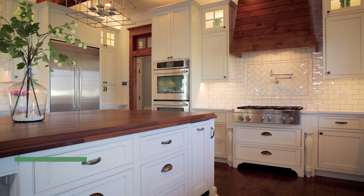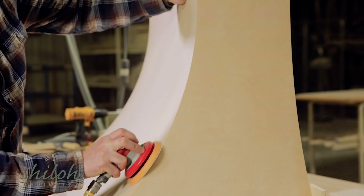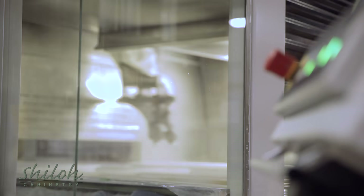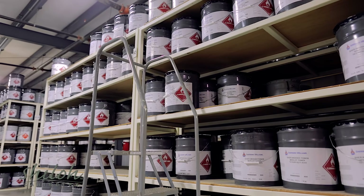The finish, widely known as the most integral step in crafting cabinets, requires careful attention throughout the process, so the result is both beautiful and durable. We use modern technology and high-quality finishes that you won't find in most local cabinet makers.